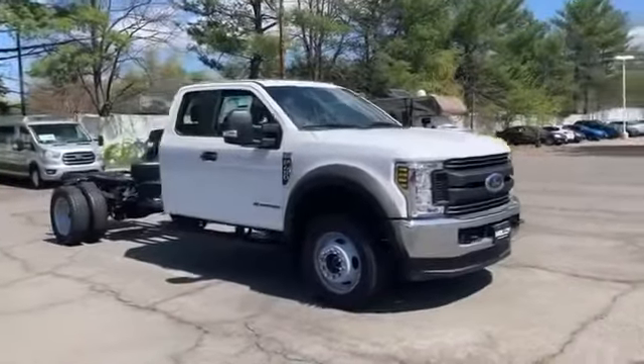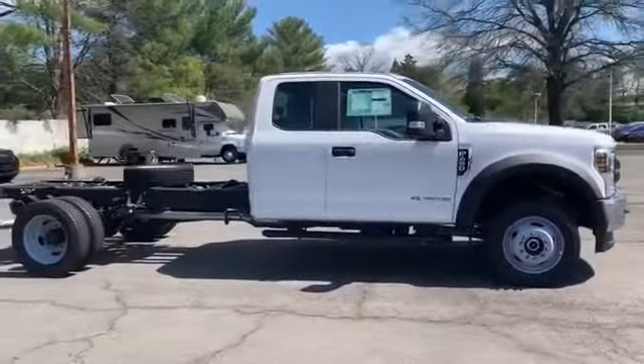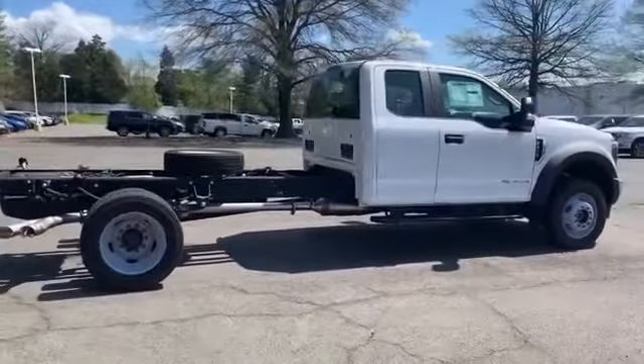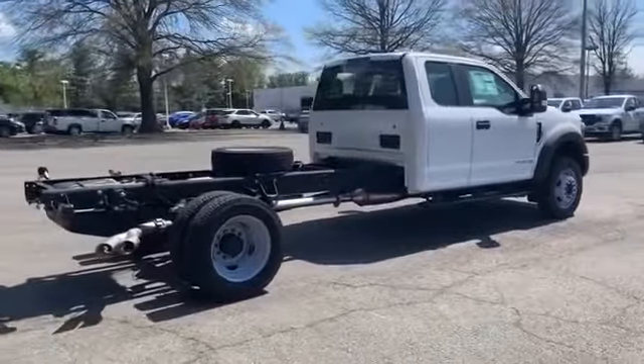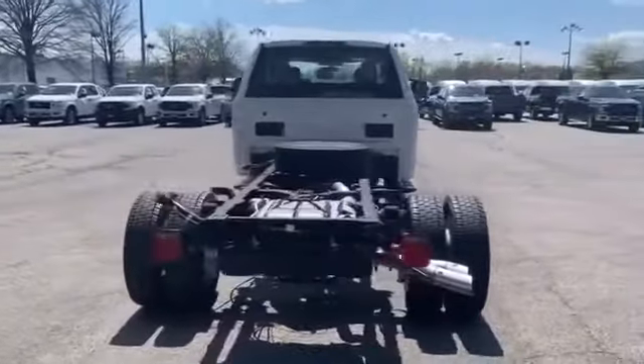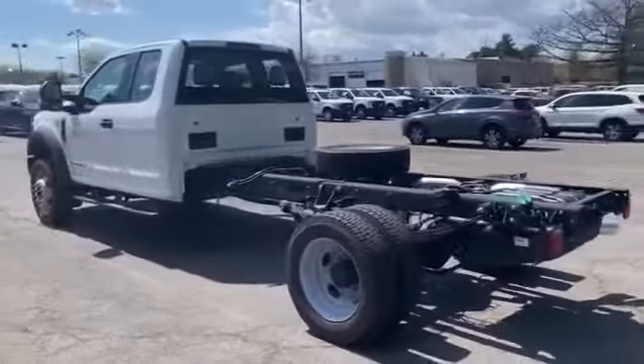2019 Ford Super Duty F450 DRW. This truck delivers on space as well as performance. Find what you are looking for and more with these extra features: turbocharged engine, four-wheel drive, diesel fuel, pass-through rear seat, brake assist, automatic headlights, dual rear wheels.